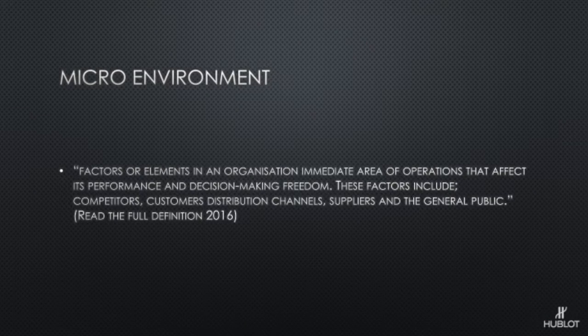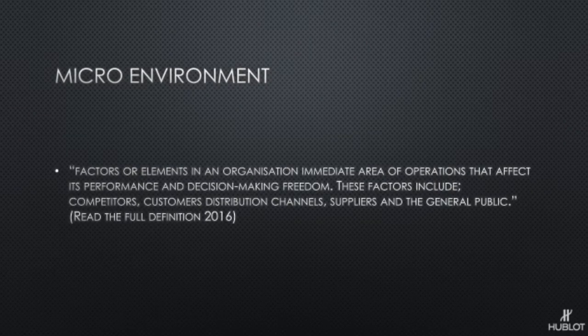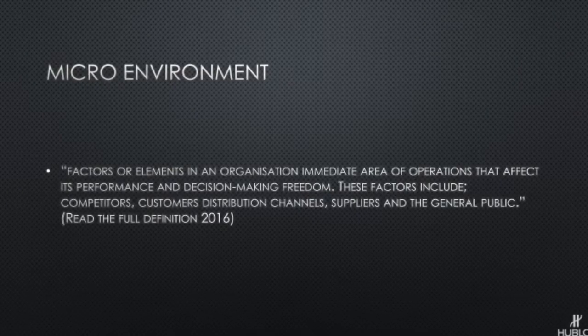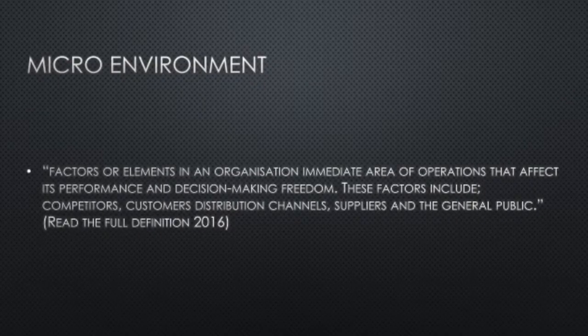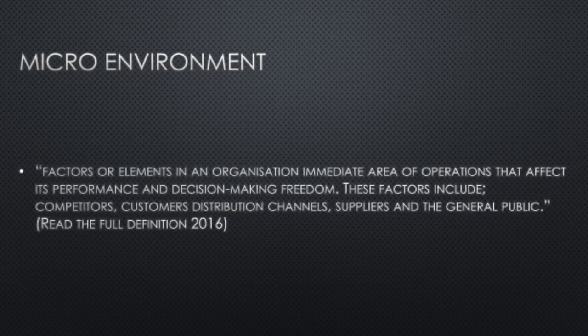Next we're going to look at the micro environment. The definition reads: factors or elements in an organisation's immediate area of operations that can affect its performance and decision making freedom. These factors include competitors, customers, distribution channels, suppliers and the general public. These are basically internal factors affecting the performance and decisions of the company — for example, what competing companies do to grab customers' attention through sponsorship or influential ambassadors, or the price of materials from suppliers and whether they can deliver on time.